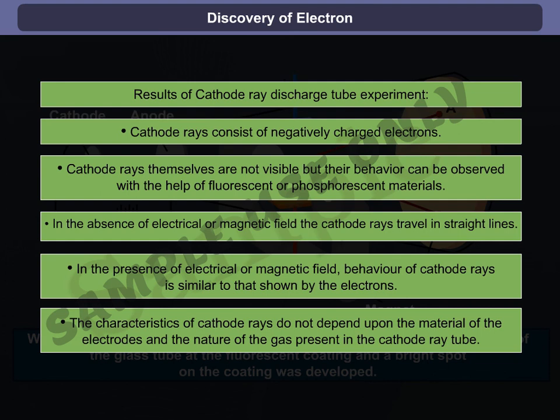The characteristics of cathode rays do not depend upon the material of the electrodes and the nature of the gas present in the cathode ray tube.